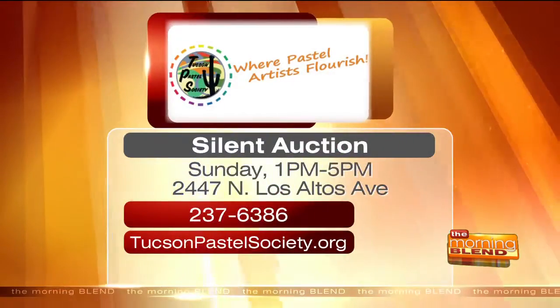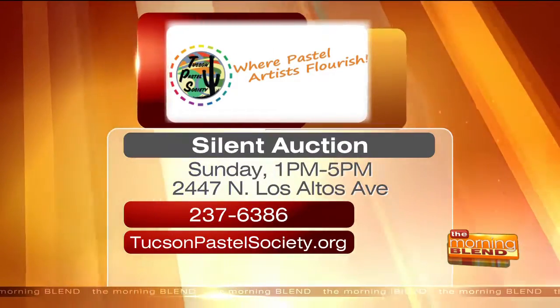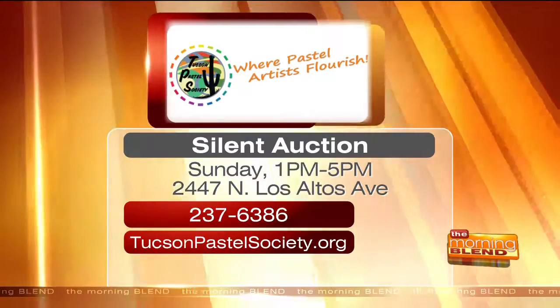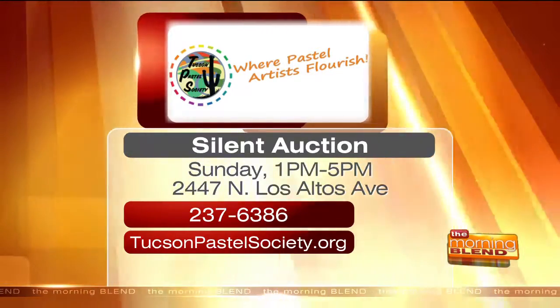I hope this goes off well. Thank you for everything you're doing for the community. The silent auction takes place this Sunday from 1 to 5 p.m. at 2447 North Los Altos Avenue. To learn more, call 237-6386 or visit tucsonpastelsociety.org.